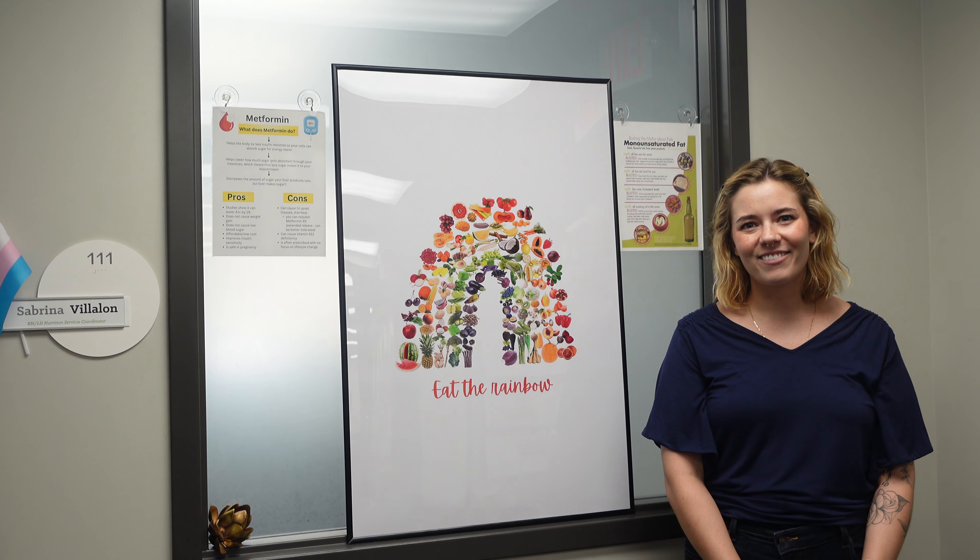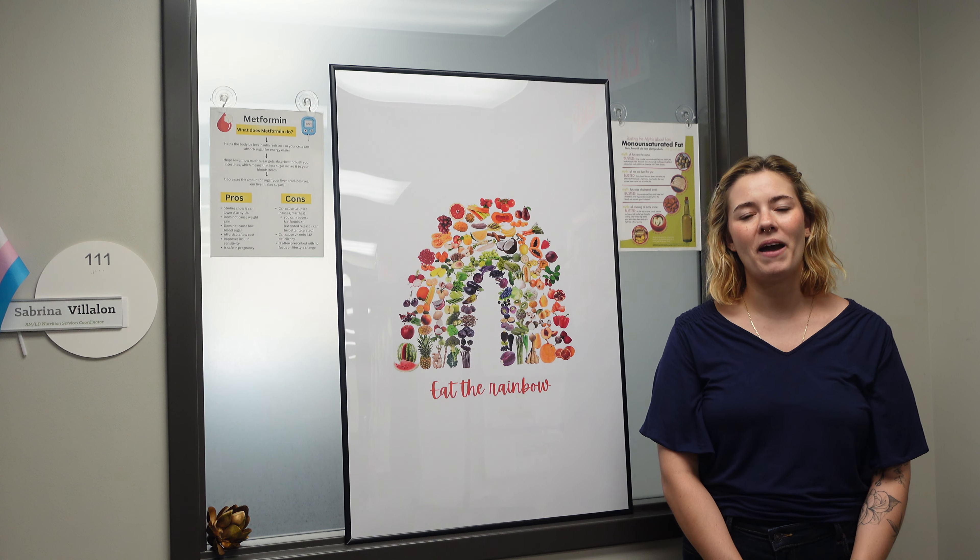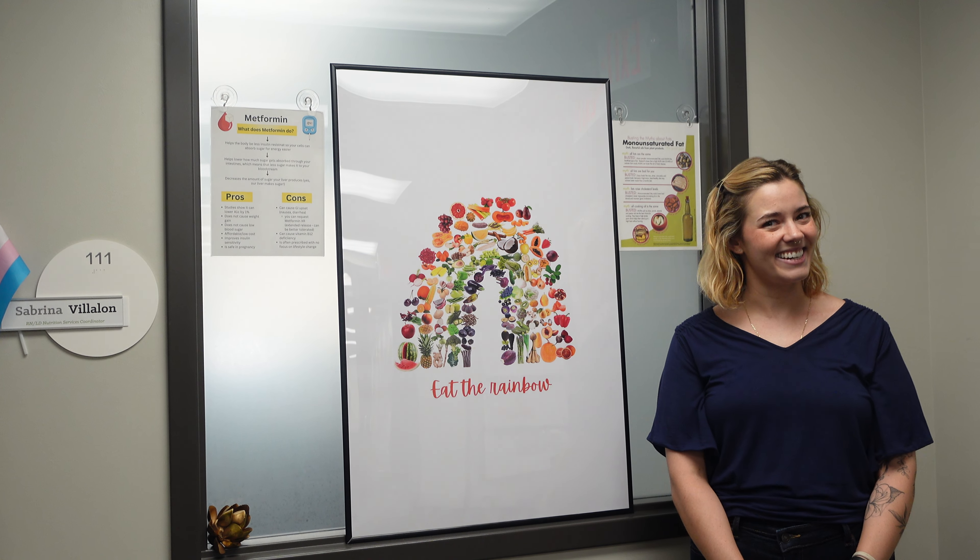Thanks for tuning in today, everyone. I hope this has cleared up some of the confusion regarding date labels on packaged foods. Happy holidays, and see everyone next year!